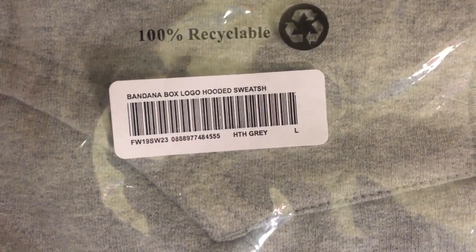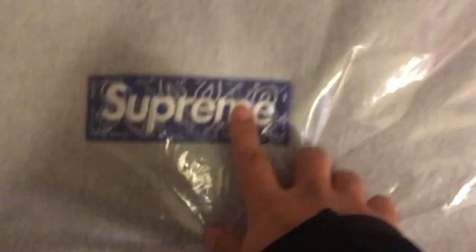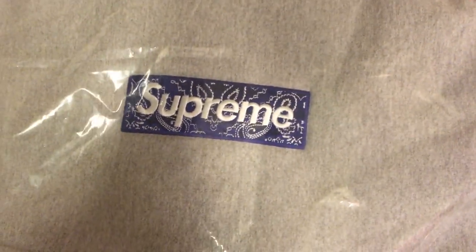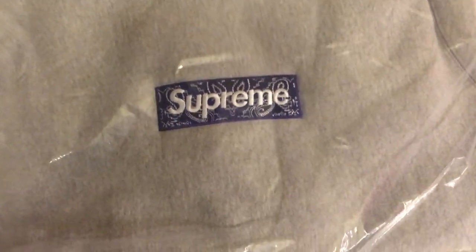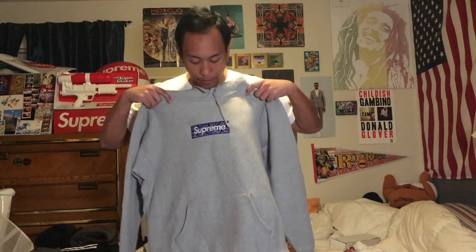The serial for the item shows fall/winter 19, heather gray large, bandana box logo hooded sweatshirt. Here we go guys — bandana box logo in heather gray, size large, about to try it on for the first time.